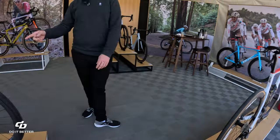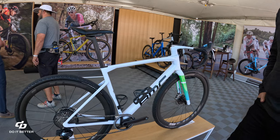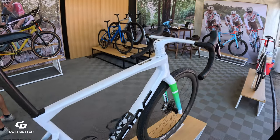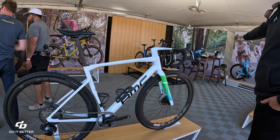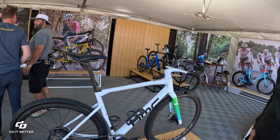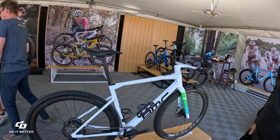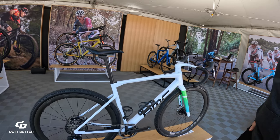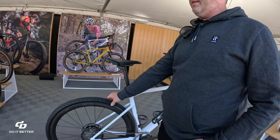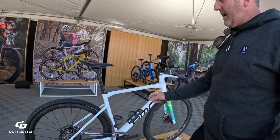Now we have a gravel bike set up 1x — would you call this gravel or road plus? The Kaius is our newest gravel platform, really built with the race rider in mind. We took a lot from the SLR, including the aero core down tube. I always say this is a bike for someone who's probably going to pin a number on once or twice a year — whether it be Unbound or Lil' Sugar. You could rip this on the road too — put some slicks on it. The handling is more optimized for off-road, but a nice file tread, 30 to 37mm tire — this is definitely built for speed.